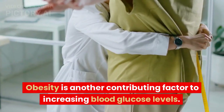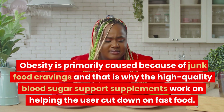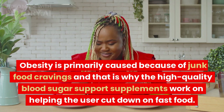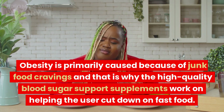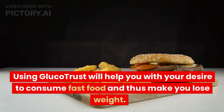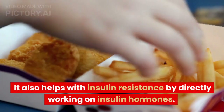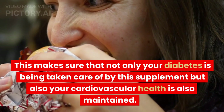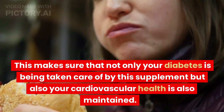Obesity is another contributing factor to increasing blood glucose levels. Obesity is primarily caused by junk food cravings, and that is why high-quality blood sugar support supplements work on helping users cut down on fast food. Using GlucoTrust will help with your desire to consume fast food and thus help you lose weight. It also helps with insulin resistance by directly working on insulin hormones, ensuring that not only your diabetes is being taken care of but also your cardiovascular health is maintained.